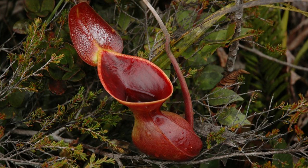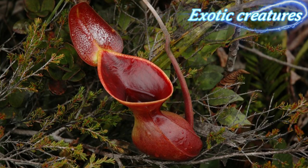Pitcher plants are found in a variety of habitats around the world, including rainforests, bogs, and swamps.